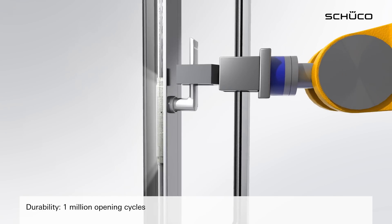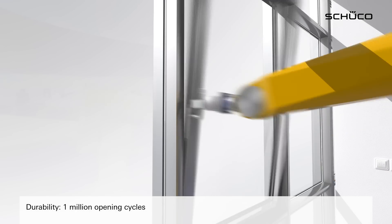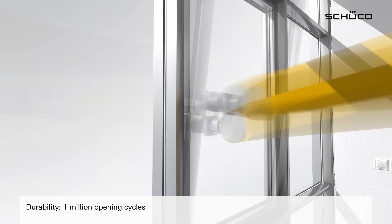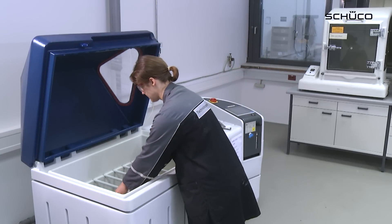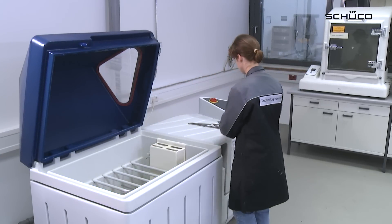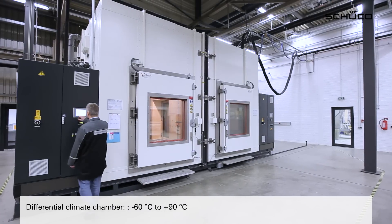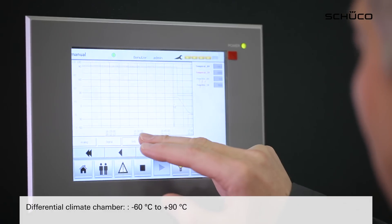Doors must withstand up to 1 million opening cycles in the long-term durability test. To determine the ageing behaviour of materials, environmental simulations are carried out using heat, cold, humidity and ultraviolet light. The differential climate chamber allows tests to be carried out on the building envelope between minus 60 to plus 90 degrees Celsius, covering almost all the climate conditions on Earth.